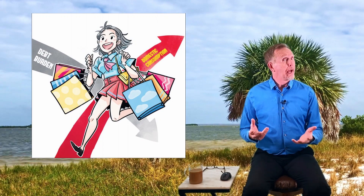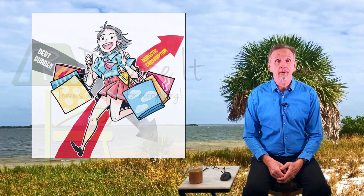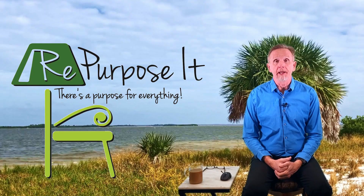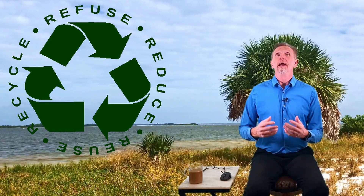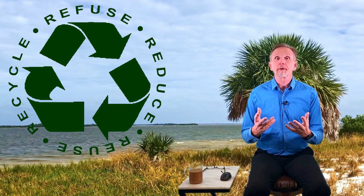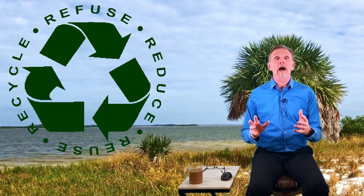Some questions we have to ask ourselves to reduce consumption: Do I really need it? How many of these do I really need? Is this something I can use more than once? And can I repurpose this product when I'm done with it? This is the four R's - refuse, reduce, reuse, and recycle.